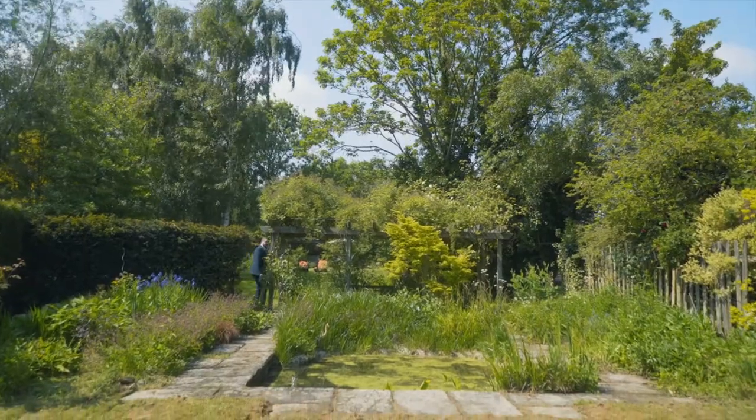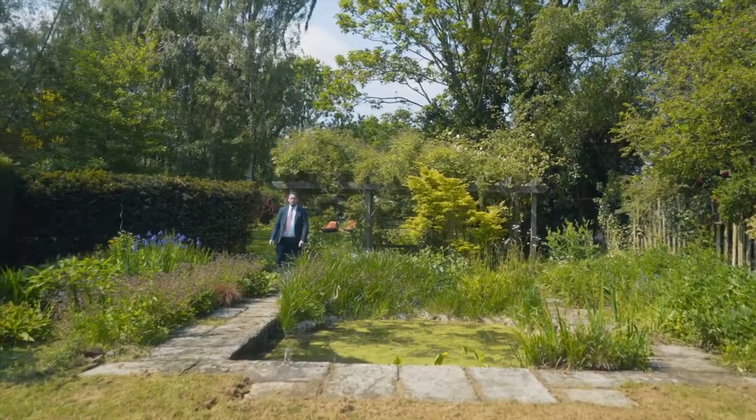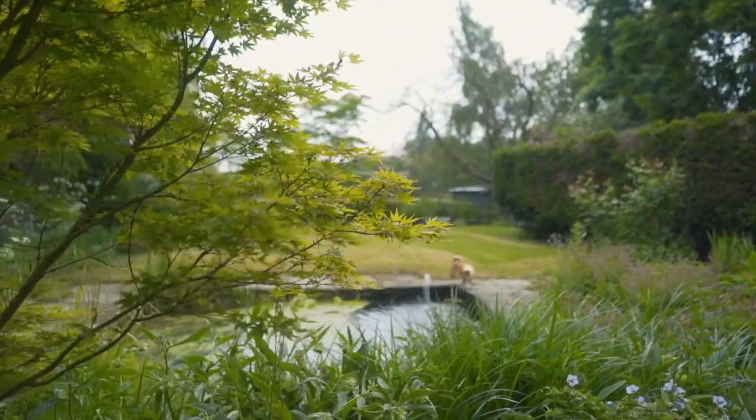One of my favourite things about this property is all the secret garden areas. You can't see one of the secret areas from another, so there's lots of privacy — it's a really tranquil place to be.